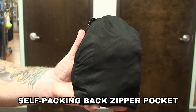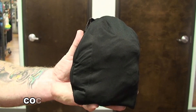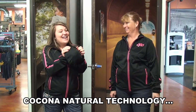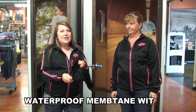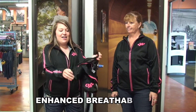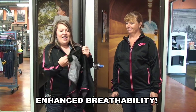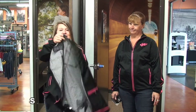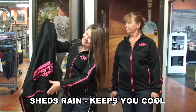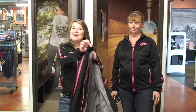Oh and the best part — it's packable, which means it fits into this little tiny pocket. This is the jacket. So as we pull it out, it doesn't wrinkle. It's just going to slide right out of this little pocket. And your jacket is ready to roll!